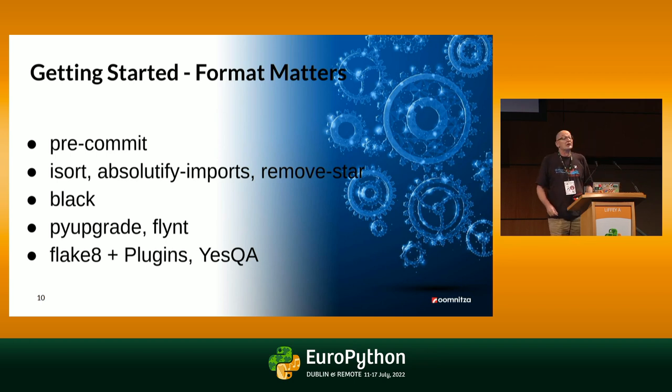Speaking of consistent format, the next step is Black — the well-known uncompromising code formatter — and yeah, it's a bit more intrusive than I thought, but you will find it really helpful. PyUpgrade and Flint are examples of tools that bring your code base from earlier Python versions into the newest Python style, reformatting all string formats into f-strings and similar things. And we want to test our code with Flake8 and plugins, so we have even more control about how we want to format our code.